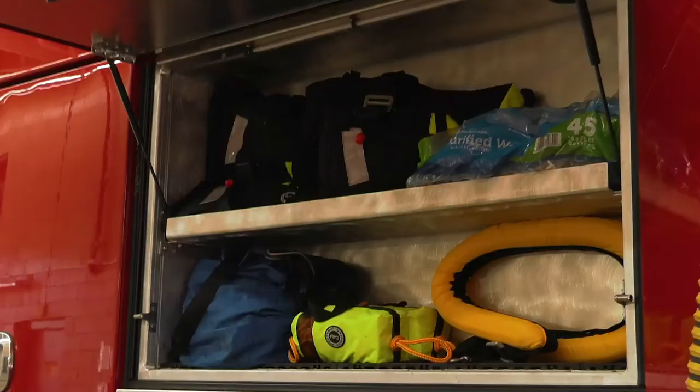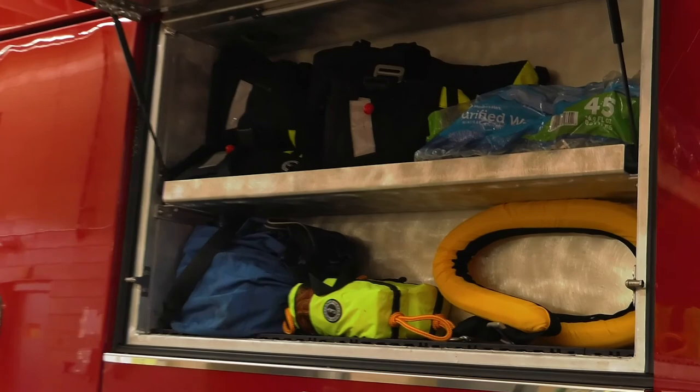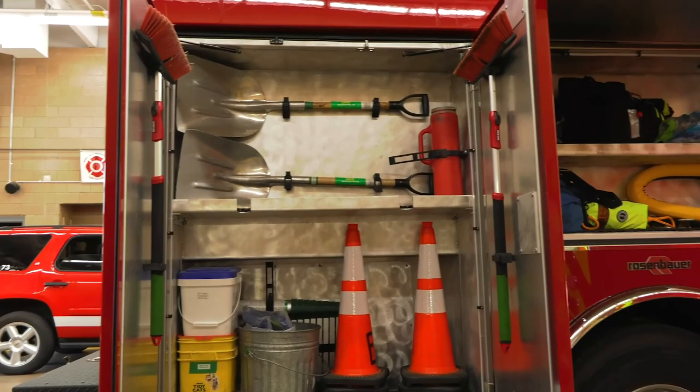We also have little fire extinguishers that we use. In this cabinet is our water rescue equipment — we have throw ropes, bags, and life jackets. If somebody is in the water, we're able to go in and get them out safely.